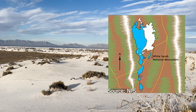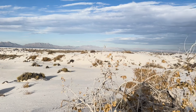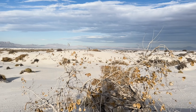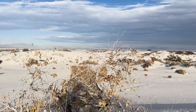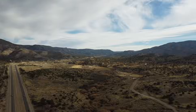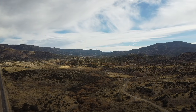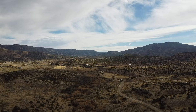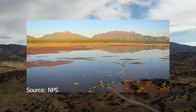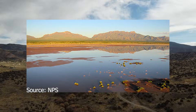Lake Otero was prominent during the last ice age around 12,000 years ago, but rapid climate change following the ice age caused it to dry up, leaving a bunch of now-exposed gypsum in its wake. Lake Otero still somewhat exists — in the southwestern corner of the dunes, a seasonal lake known as Lake Glacero stands as the last remnants of this once-mighty lake.